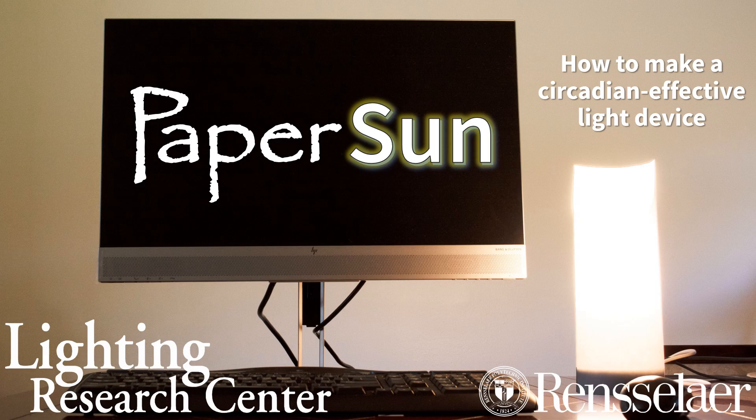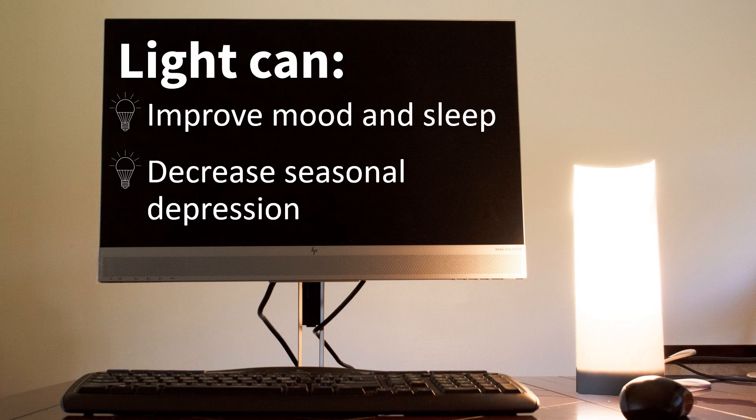Working from home presents many challenges, one of which could include not receiving enough light during the day. This can have adverse effects on your health and well-being. Watch this video to learn how to create your own circadian-effective light at home. Having the right kind of light at the right time of day has been shown to improve mood and sleep and decrease seasonal depression.